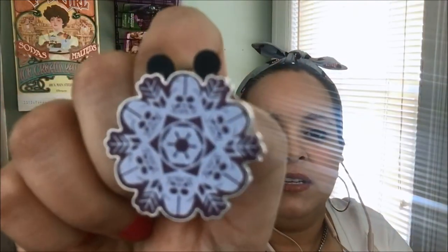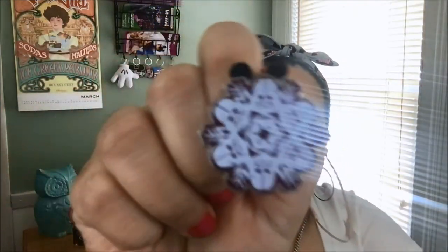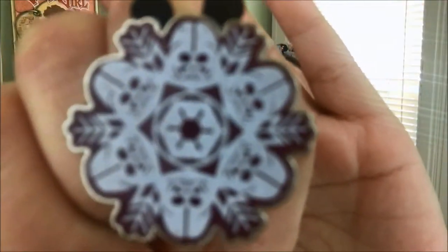We also have another pin in here — it's a trading pin and it's Star Wars related. I'm assuming they're packaging their pins in baggies because maybe some were getting damaged in the mail. This one came in a little baggy too — it's cute, Star Wars themed.